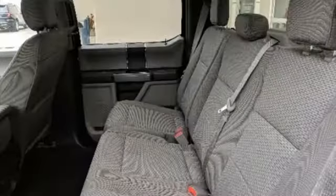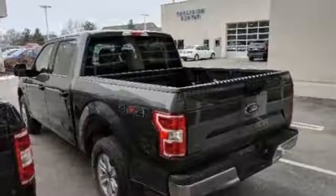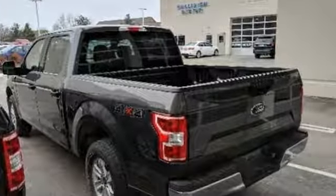Make no mistake — every square inch is detailed to cheat the wind, to make it easier to extract every possible tenth of a mile per gallon from a classically styled pickup truck.